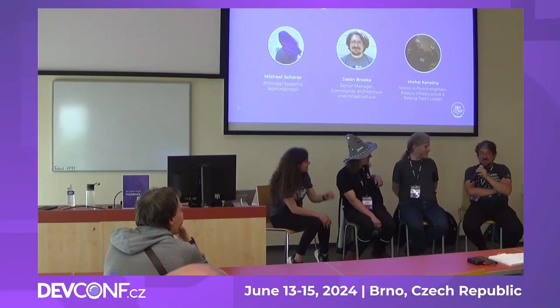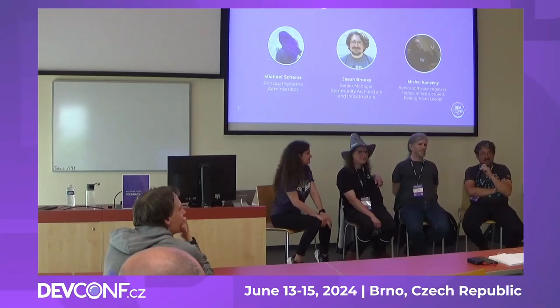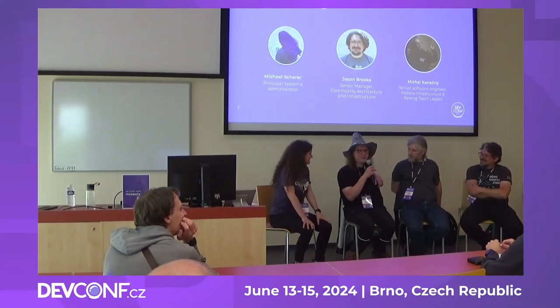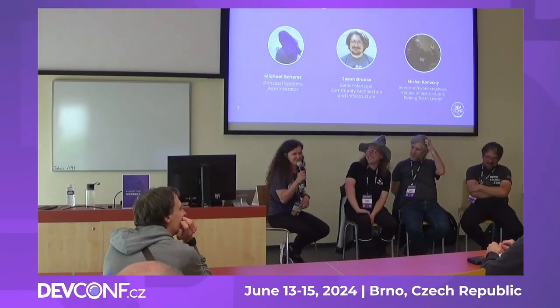If you have other questions or things you think we could help with, just catch up with one of us or our colleague in the audience. And one last horror word: JavaScript. Thank you so much for joining us. Enjoy the conference.